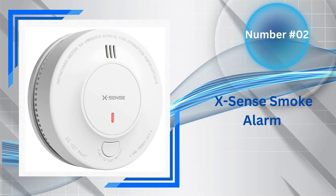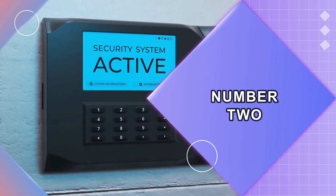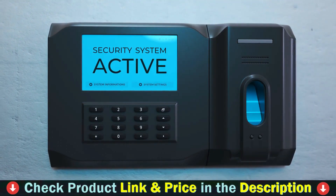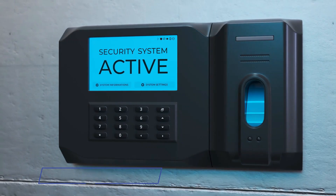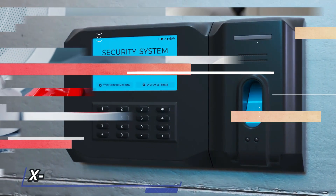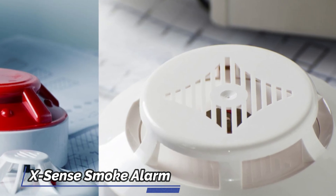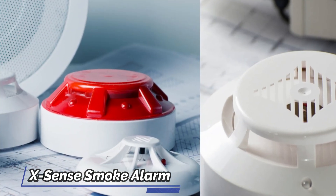Our second best smoke detector for garage is the XSense Smoke Alarm. The smoke detector is designed with a long-lasting lithium battery that is both energy efficient and environmentally friendly. With low power consumption, it can last for an impressive 10 years, offering maximum reliability. Equipped with an advanced photoelectric sensor and intelligent ST chipset, the alarm can swiftly and accurately detect dangerous levels of smoke from slow-burning fires, providing early warnings.